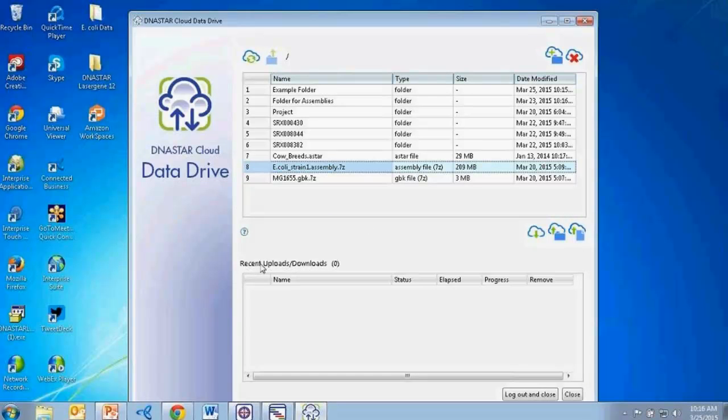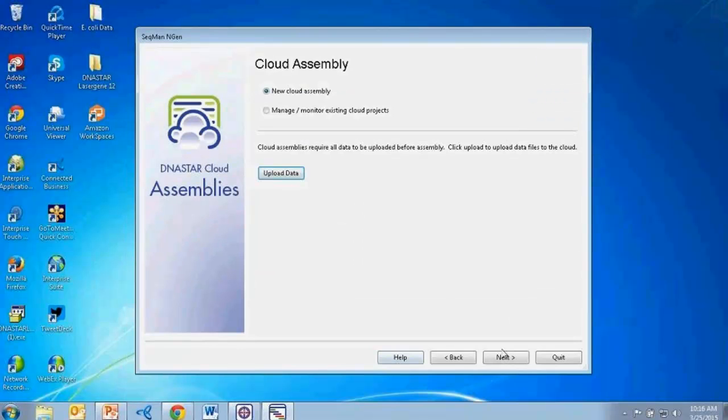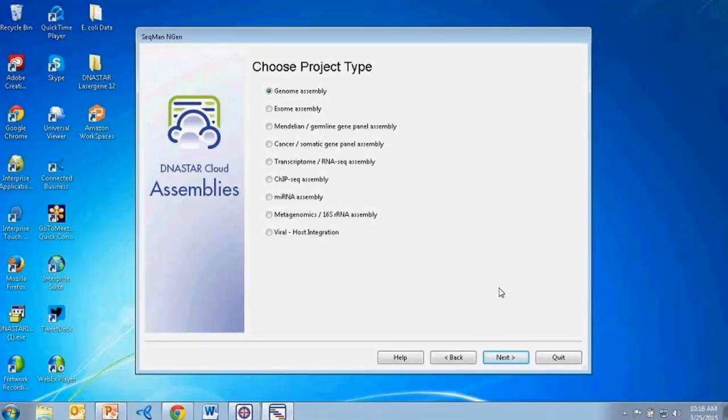Since I've uploaded what I need, I'll close the data drive and continue through the engine wizard. I'll show you several E. coli genome assemblies run in parallel. As you can see from the project type screen, we support a variety of other workflows, and we have full-length videos and webinars on all of them. You can do these workflows on the cloud just as we're setting up these genome assemblies today. I'll go ahead and select genome assembly as our project type.